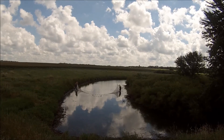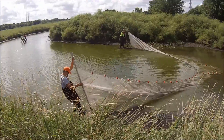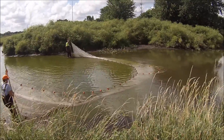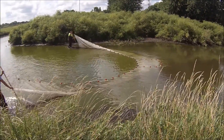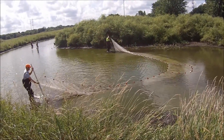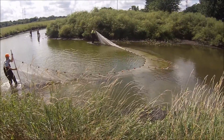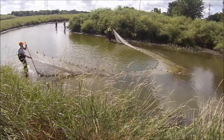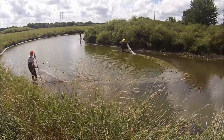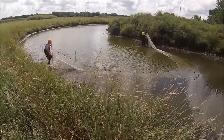Topeka Shiners prefer these kind of slack water, backwater oxbow habitats. Right now two of the techs are hauling a seine through the water through this oxbow. An oxbow is basically remnants of where the stream bed used to lie. A normal stream meanders and when it finally comes back on itself there's this nice U-shaped pond — it's called an oxbow — and that's where these Topeka Shiners like to hang out.